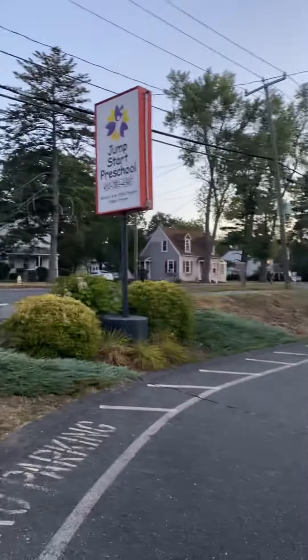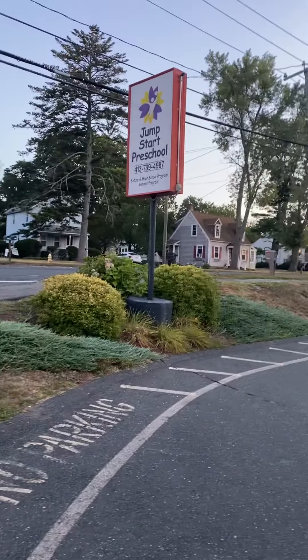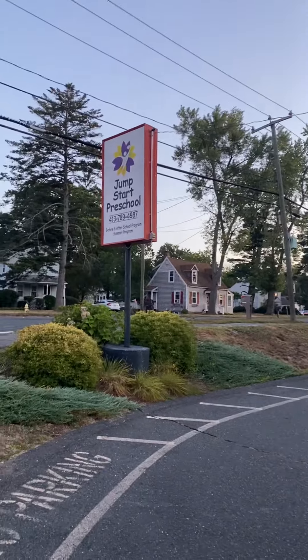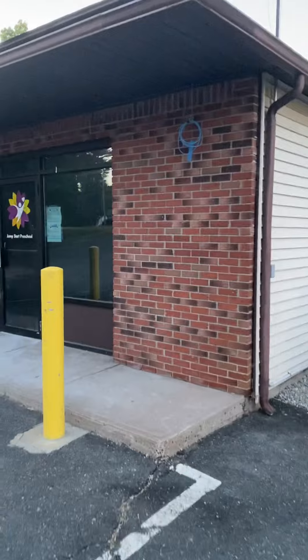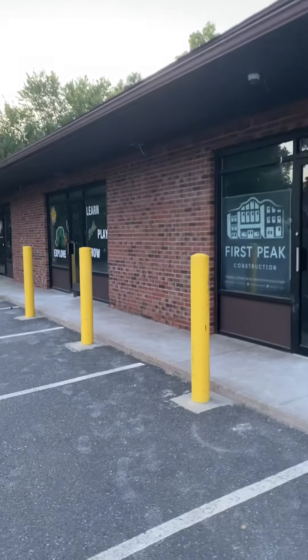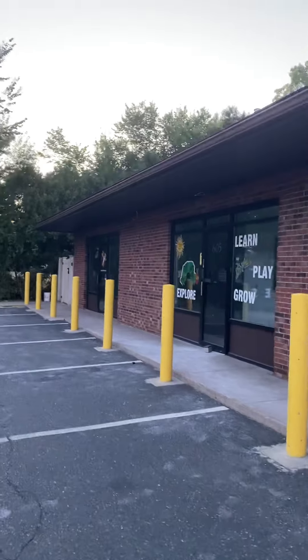Good morning, everyone. It is 5:55 on a Friday morning, August 19th, 2022, here at the Jumpstart Preschool. This will be day one of my next mural. This is the building I'll be working on — Jumpstart Preschool, here in Feeding Hills, Agawam, Massachusetts, 605 Springfield Street.